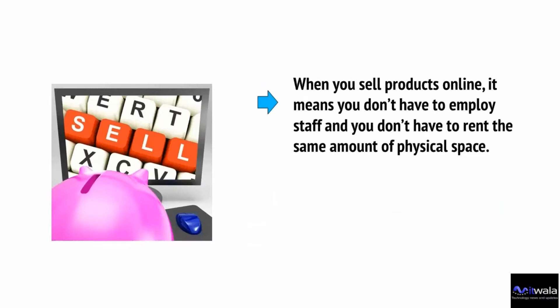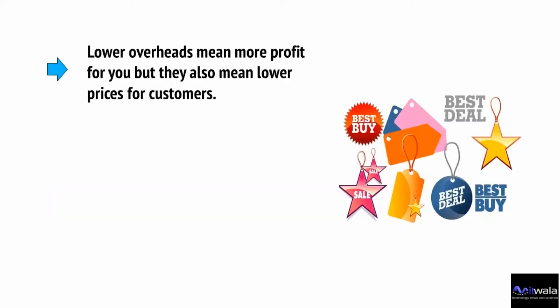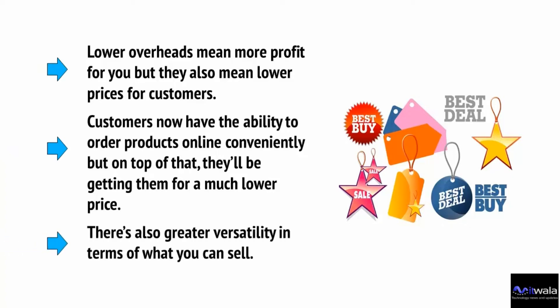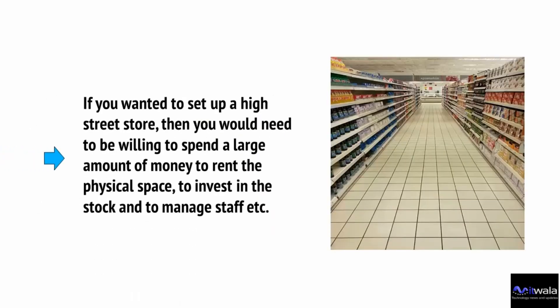When you sell products online, it means you don't have to employ staff and you don't have to rent the same amount of physical space. You'll need somewhere to store your products unless you're dropshipping, but other than that, your only costs will be hosting, shipping, and web design. Lower overheads mean more profit for you, but they also mean lower prices for customers, who can now order products conveniently and at a much lower price.